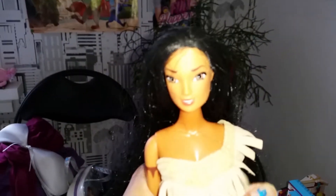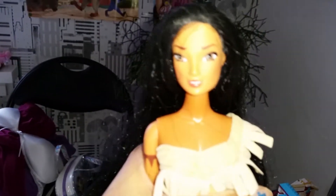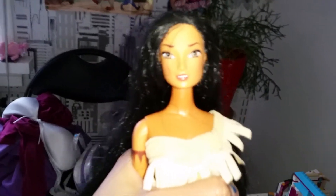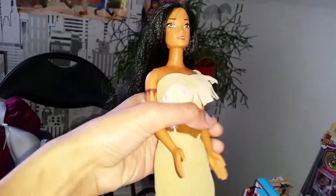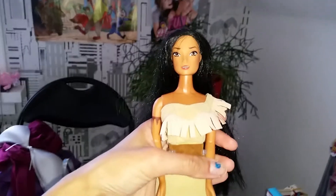She did come with a necklace too, which I don't have here right now, but I can describe it for you — it was brown felt and it had a pink gemstone in it, so it didn't look like the movie necklace at all. That's a little bit disappointing; I even thought as a kid that was a little bit disappointing.